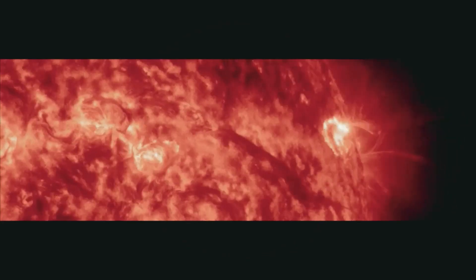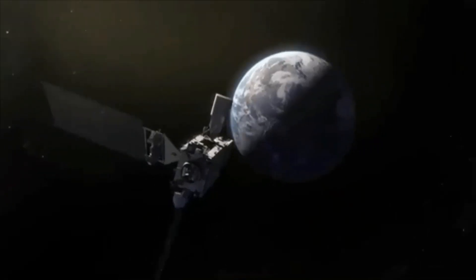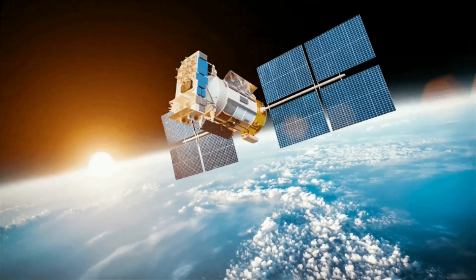The movie shows a magnetic filament erupting on August 17 around 12 a.m. UTC. Earth-orbiting satellites reported a C5-class solar flare, and SOHO observed a CME flying into space. The explosion released about as much energy as a billion World War II atomic bombs.